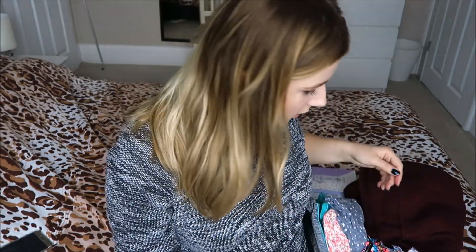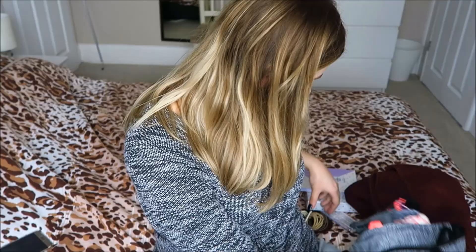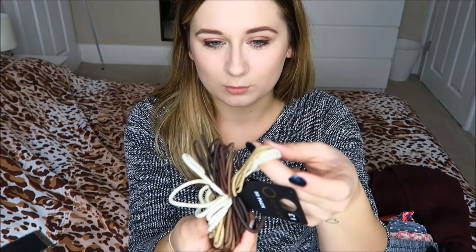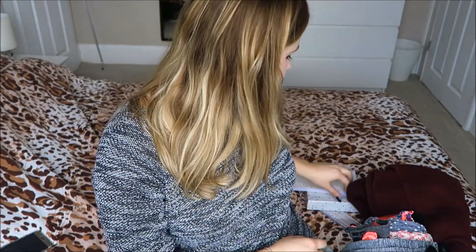I got a pack of two exfoliating gloves — only a pound in Primark. Me and Jo call them my Mickey Mouse gloves because I look like Mickey Mouse when I have them on, but I love them. Also cheap and cheerful: a pack of 50 hair bands for a pound. I really only use the thin ones, occasionally dipping into the brown ones when desperate.